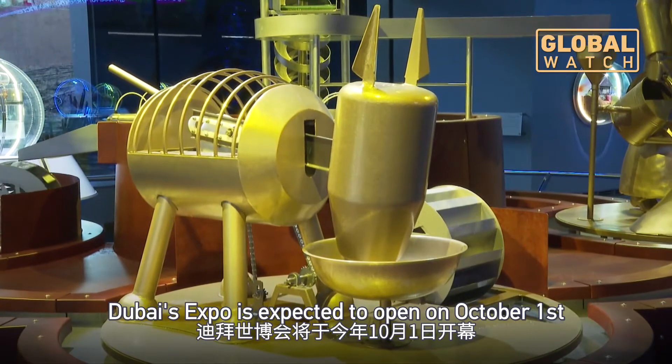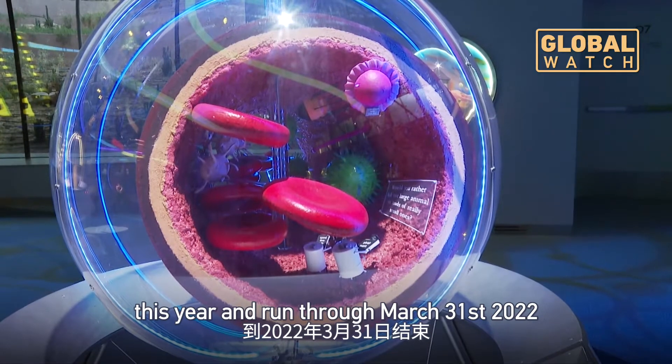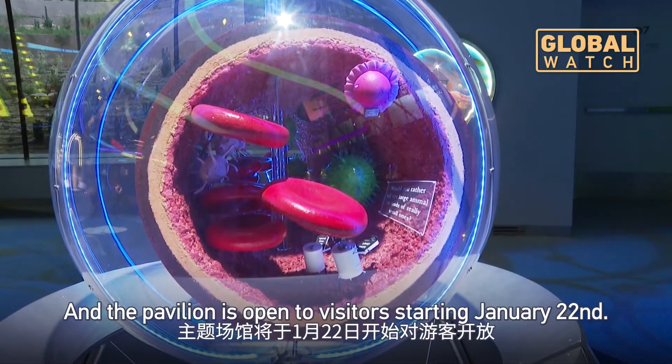Dubai's Expo is expected to open on October 1st this year and run through March 31st 2022. The pavilion is open to visitors starting January 22nd.